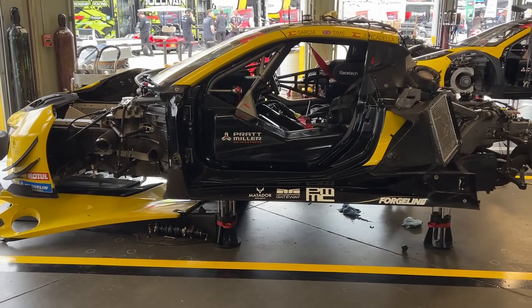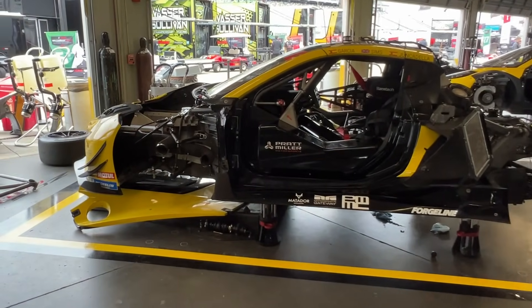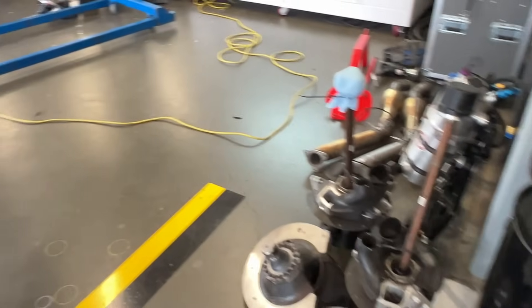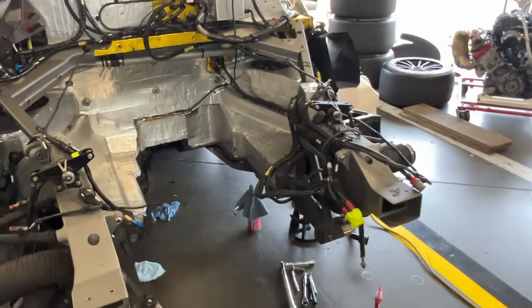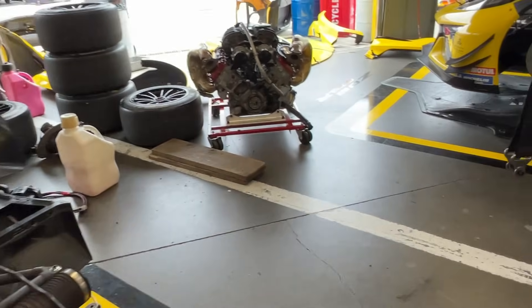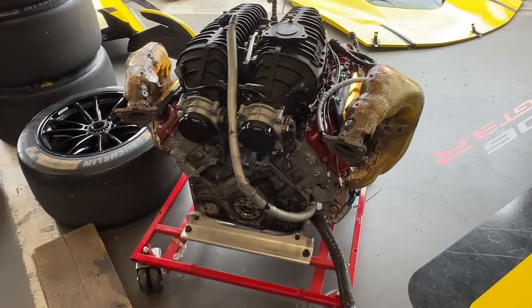We've got Corvette — factory Corvettes. Look at this motor change as well — all the crazy cool suspension, waiting for a motor to go in on the back. Cherry picker and cradle. Beautiful motor.